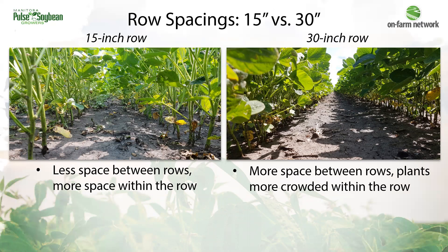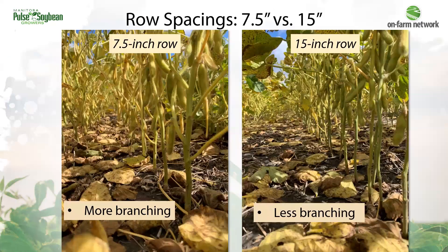Those shade avoidance characteristics include things like thinner stems and fewer branches as plants try to grow to avoid each other. The hope is that this would also lead to higher pod heights, but that's not always the case. As rows narrow further, we do have more branching as plants grow in to fill the extra space within the row. You can see in these two photos that there are more branches per stem in the 7.5-inch row compared to the 15-inch rows.